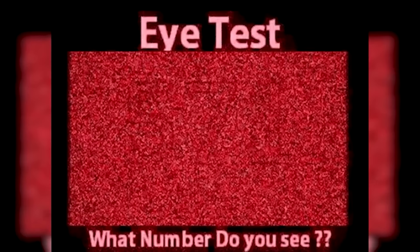This photo will test your eyes. There are three numbers hidden in this photo — are you able to see them? If so, comment down below what the three numbers are. The three numbers in this photo are actually five, seven, and one.